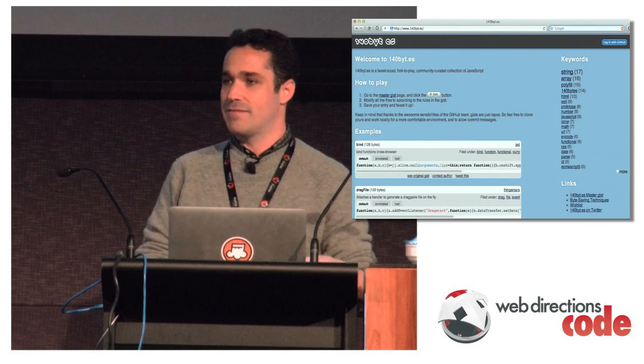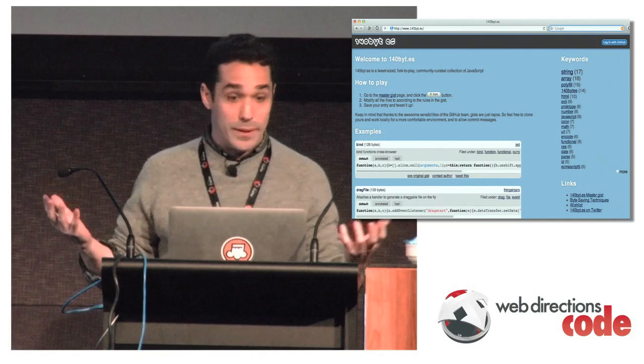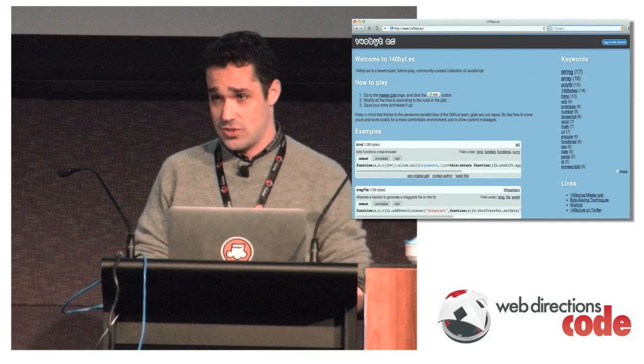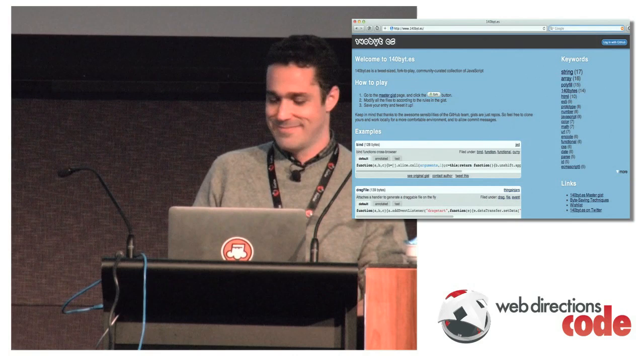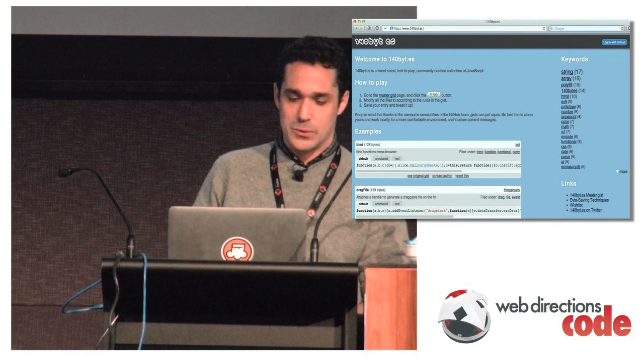This is 140 bytes, a project I did for a while last year. All of a sudden, all this world that was closed to someone who doesn't do server-side programming was now open. 140 bytes uses the GitHub API and was the most forked gist on GitHub for a while — since eclipsed by dotfiles. It's a code golfing contest where you have to create really pithy JavaScript, something really cool in 140 bytes. We got a ton of entries; it was really cool.